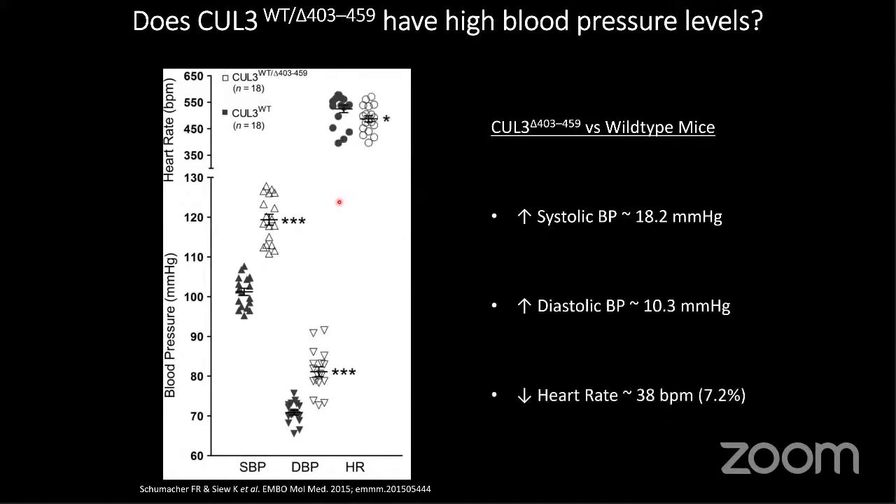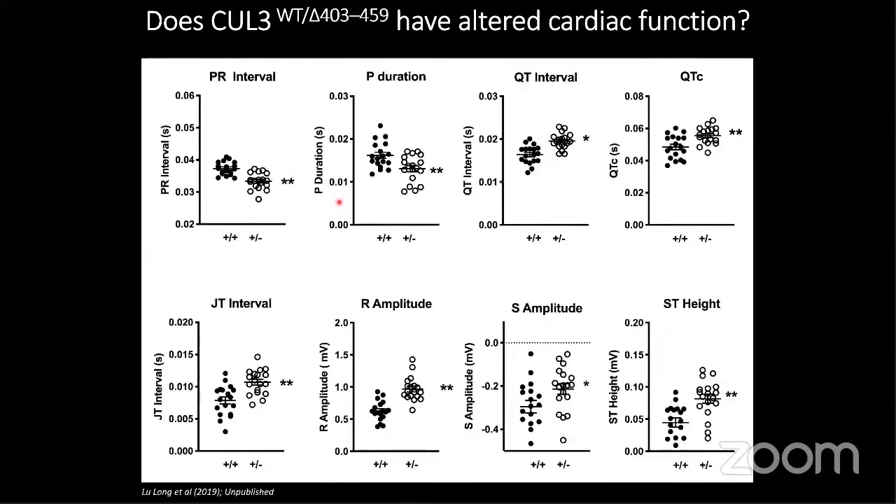Using LabChart, we were able to pull out ECG parameters and look at electrophysiology changes. We find that these animals have a decrease in their dromotropic effects, their chronotropic effects as well, and they have a decrease in heart rate. It just looks like there are general conductance issues in them. This is something we are currently investigating further.